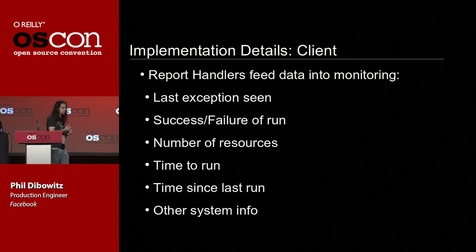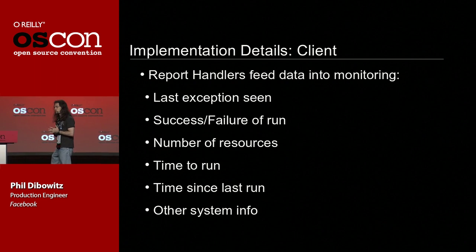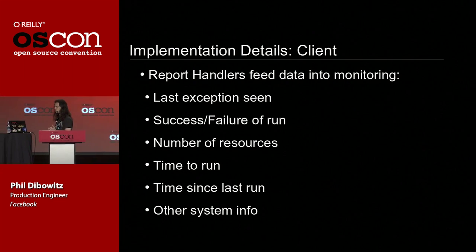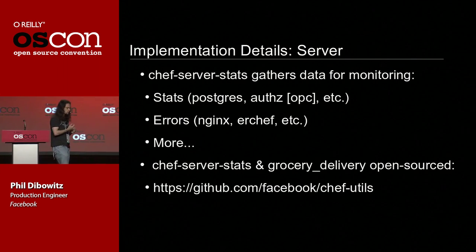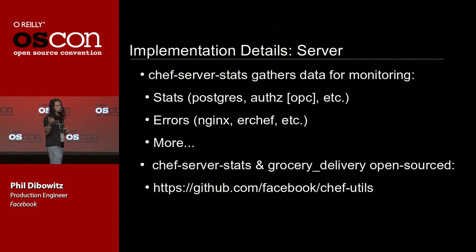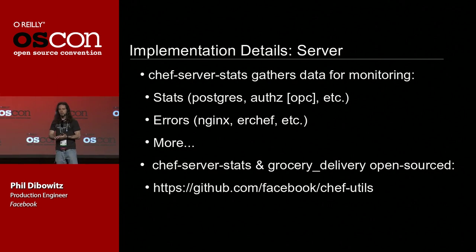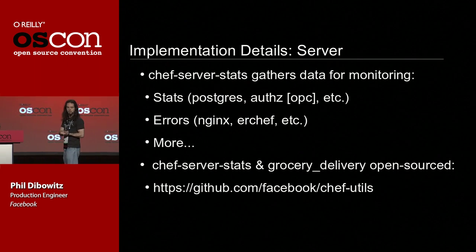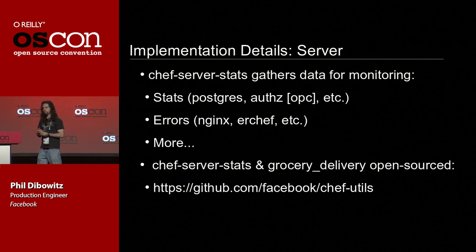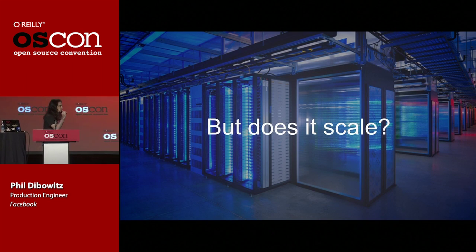On the client, we have a report handler that takes all sorts of data and feeds it into our central monitoring system — last exception seen, success/failure run, number of resources, all that sort of stuff. On the server side, we've been able to release much more stuff: Chef Server Stats gathers monitoring statistics from either an open source or Private Chef server, handles them both seamlessly, and dumps out a JSON object you can feed into any monitoring system. Grocery Delivery is open source. Which leads to the question everyone wants to ask: does it scale?